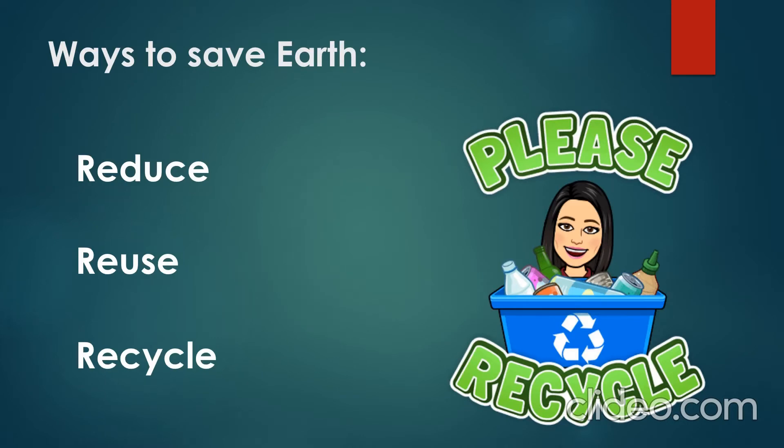First of all: reduce, reuse, and recycle. Reduce means you reduce the amount of items you get. Reuse means once you finish using any item, you use it in a different way. And recycle means you organize the items you don't need — like plastic cans and bottles — each one according to its category.